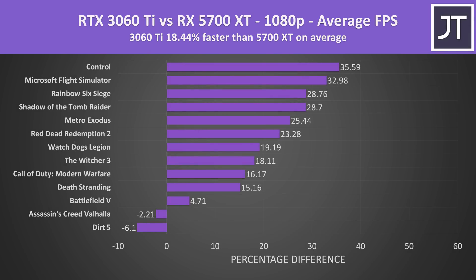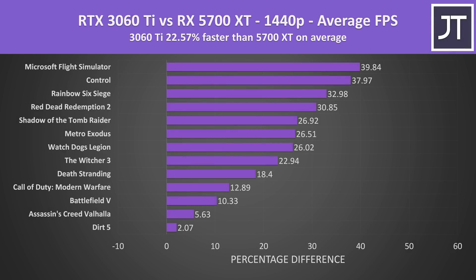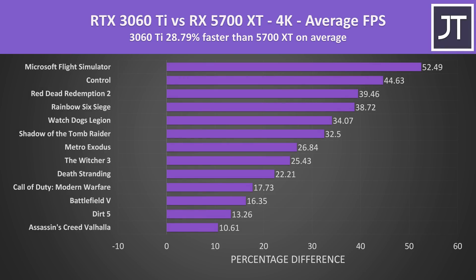At 1080p on average over all 13 games tested, the Nvidia RTX 3060 Ti was 18% faster than the Radeon RX 5700 XT in average FPS. Only Assassin's Creed Valhalla and Dirt 5 performed better on the 5700 XT, but the margins were small. Stepping up to 1440p, the 3060 Ti was over 22% faster, with the 5700 XT not ahead in any of the 13 games. The lead increases further at 4K, with the 3060 Ti coming out almost 29% ahead on average.